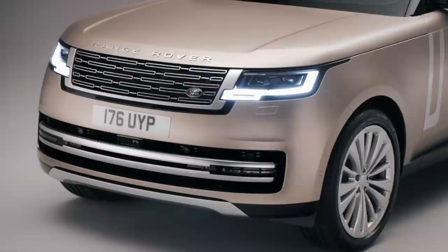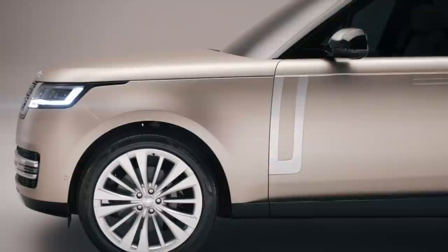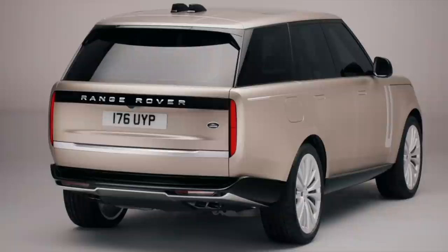In terms of tech, there's too much to mention. My highlights are automatically opening and closing doors, air suspension that reads the road ahead to give the perfect wafty ride comfort, and the ability to manoeuvre the car in and out of tight parking spaces using your smartphone.